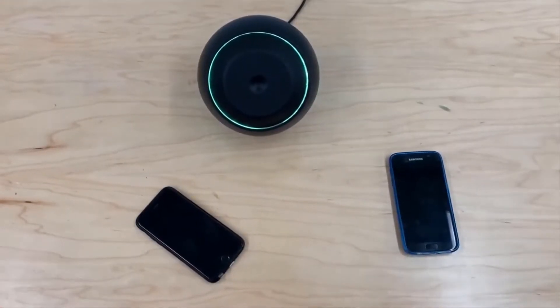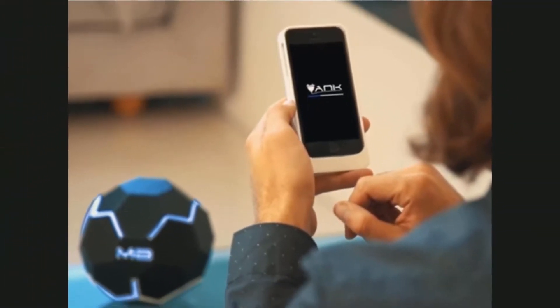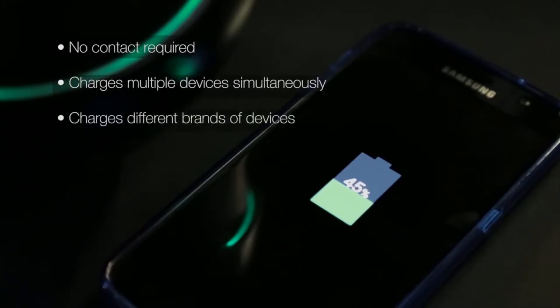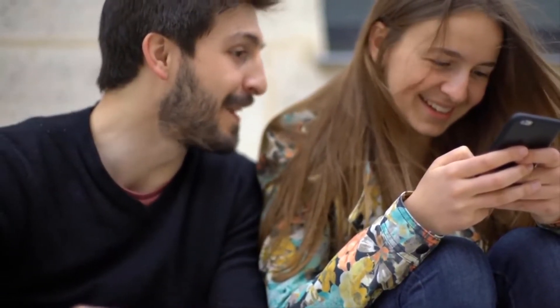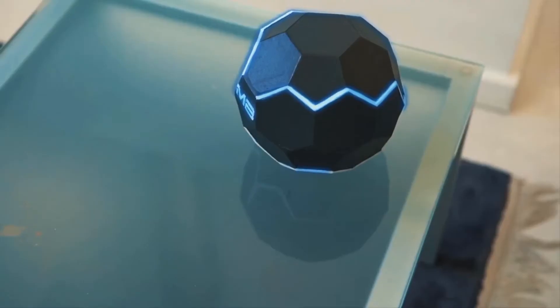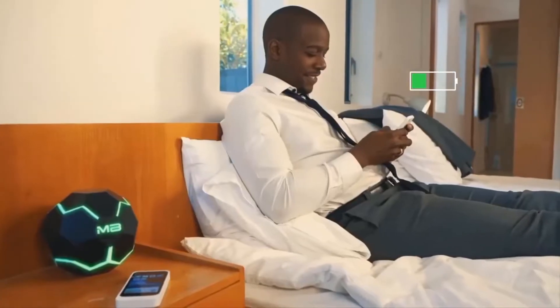Ever imagined how it would be if you could charge your phone while using it comfortably? The Mother Box has made it a reality. Simply turn on the gadget and connect your smartphone to it — that's all that's required. You just need to stay within the gadget's range for your smartphone to charge while you use it. You can watch a movie, take a call, or browse the internet with your phone charging the whole time. The Mother Box is also quite small, enabling you to carry it anywhere — a perfect example of futuristic innovation.